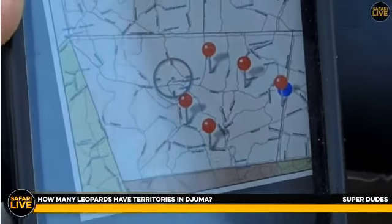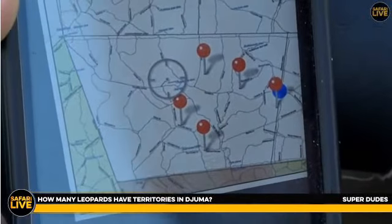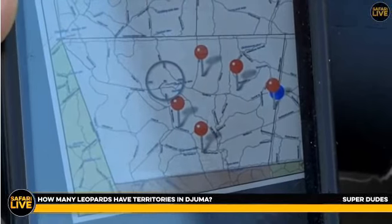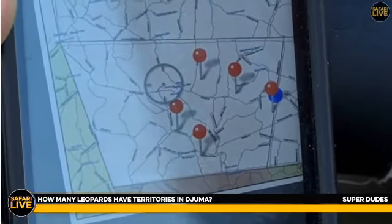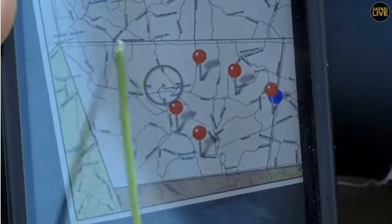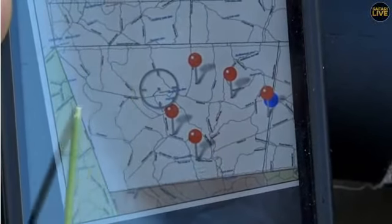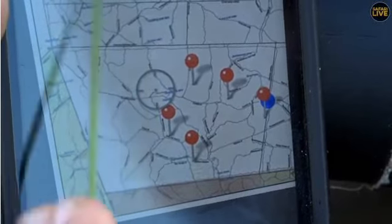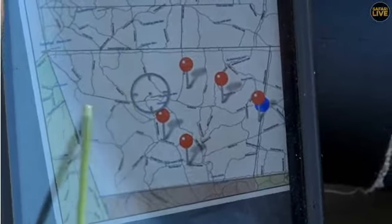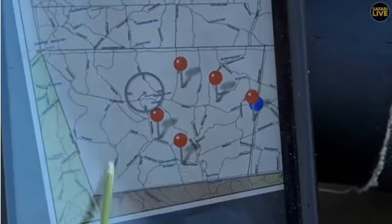Now, regarding how many leopards have territories in Juma — it's changing quite a lot at the moment. There are a few young males that come and go, flying below the radar, not really holding territory. One of those young males is Tumba — he hangs around in the northwestern corner of our property, and we just don't know where he goes when he's off our property. We've been seeing him quite a lot recently. There's also a female called the Ingrid Dam female, which we see right along our western boundary.